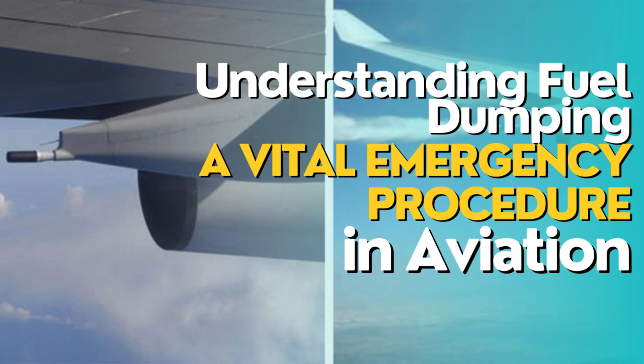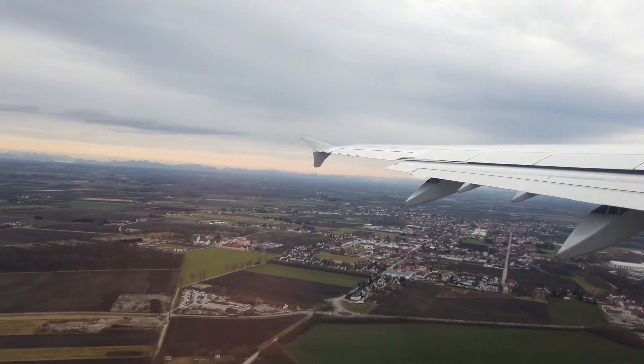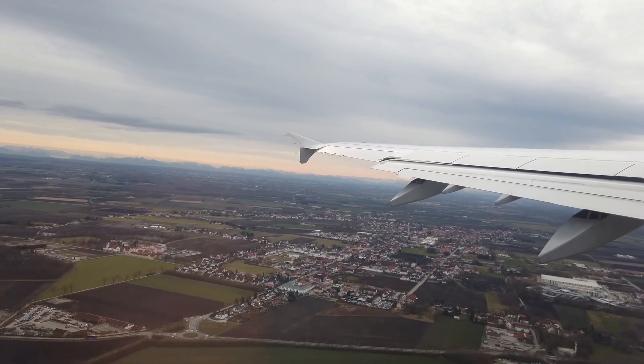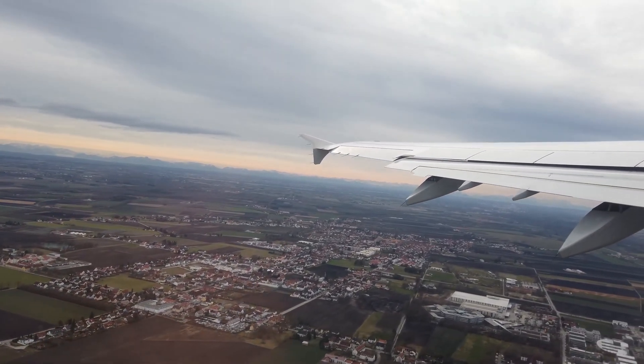Fuel dumping is a procedure carried out by airline pilots during emergency situations when an aircraft needs to return to the airport quickly after takeoff or within a short duration. Its purpose is to ensure that the aircraft reaches a landing weight that is lower than its takeoff weight.